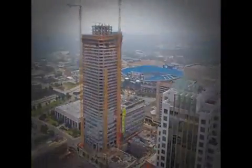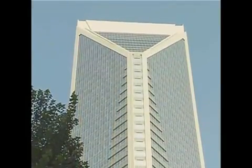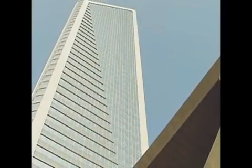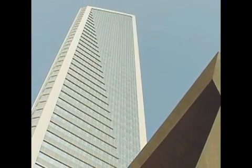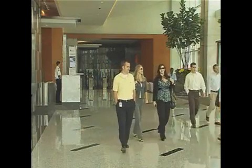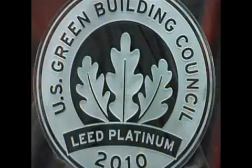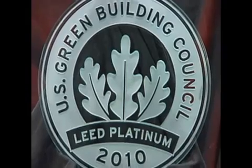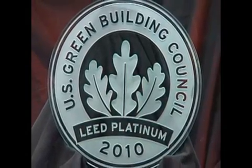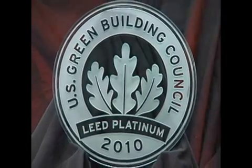The 1.5 million square foot, 48-story Duke Energy Center dominates the Charlotte skyline day and night. Wachovia Wells Fargo wanted to develop an office tower in uptown Charlotte that was one of the most intelligent and environmentally friendly buildings in the nation. They were successful because the building was recognized as the first high-rise designated LEED Platinum Core and Shell version 2.0.